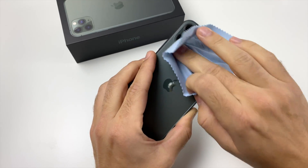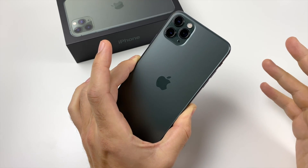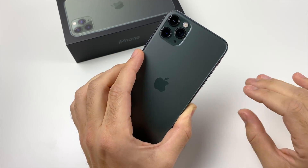So I've got a problem. I'm having a hard time putting the 11 Pro Max down. After a month using this phone, I love it. And let me explain why in this video.